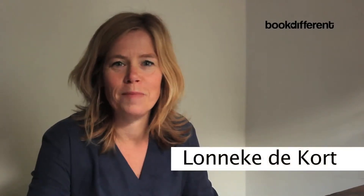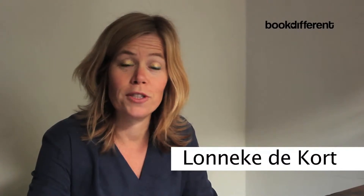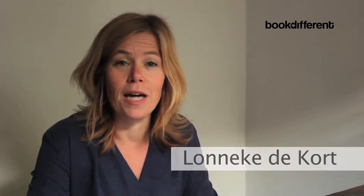Hello everybody, my name is Lonneke de Korp from BookDifferent. I want to thank Finn for giving me this opportunity to do the short introduction. In this five minutes I will explain what BookDifferent is, how it works, and what it brings for the Green Key members.